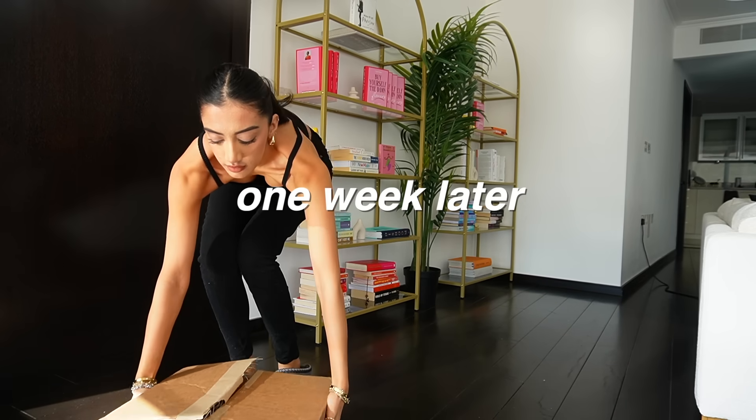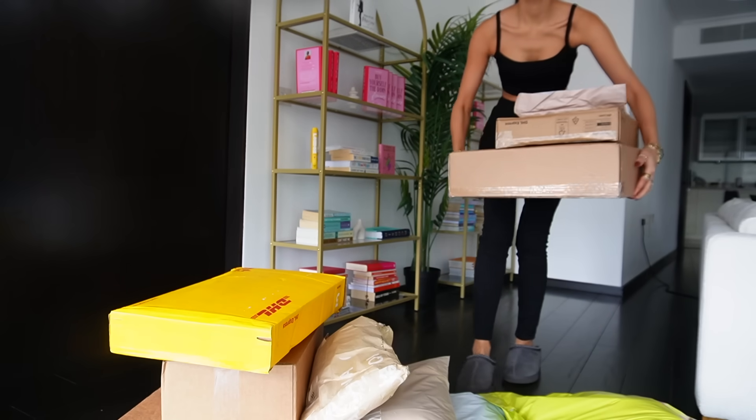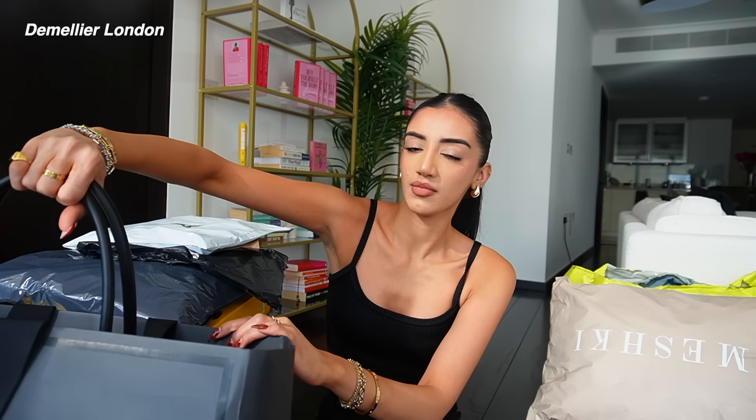I'm just going to do one last run through of everything I'm definitely going to buy, order everything, and then next week once all the packages have arrived I will continue this vlog — show you guys everything, what I'm going to keep, if I'm going to return anything, how I'm going to style it, and do a complete autumn-winter clothing try-on haul. It's unboxing and try-on time! After I finished recording the shopping clip, a few things changed — I took some things out of my cart and actually shopped from a few places you guys didn't see, like Meshki.